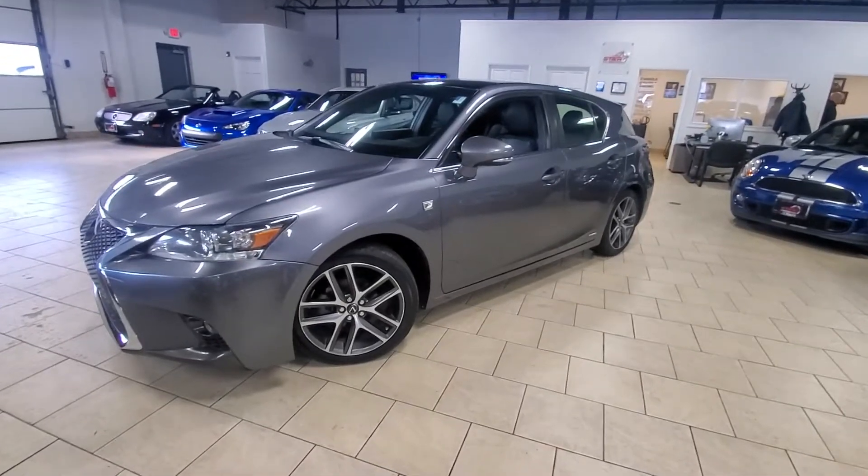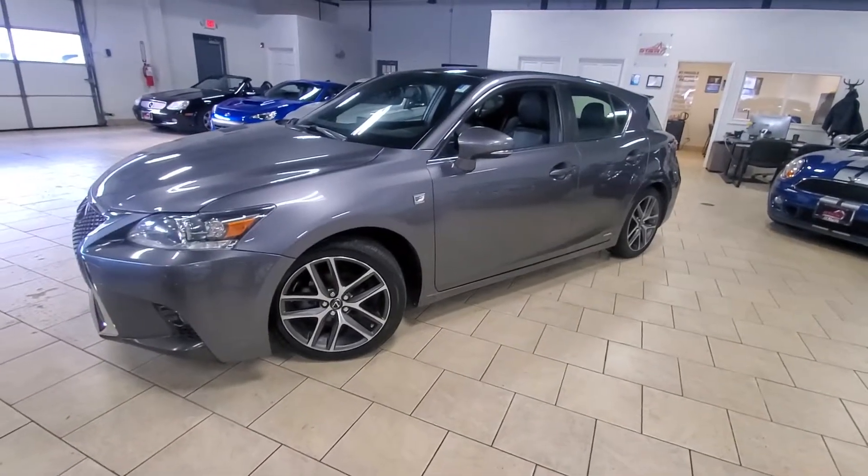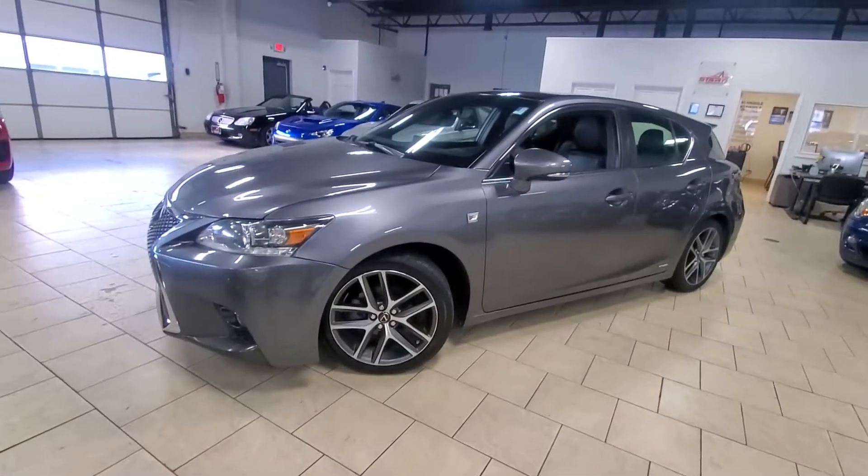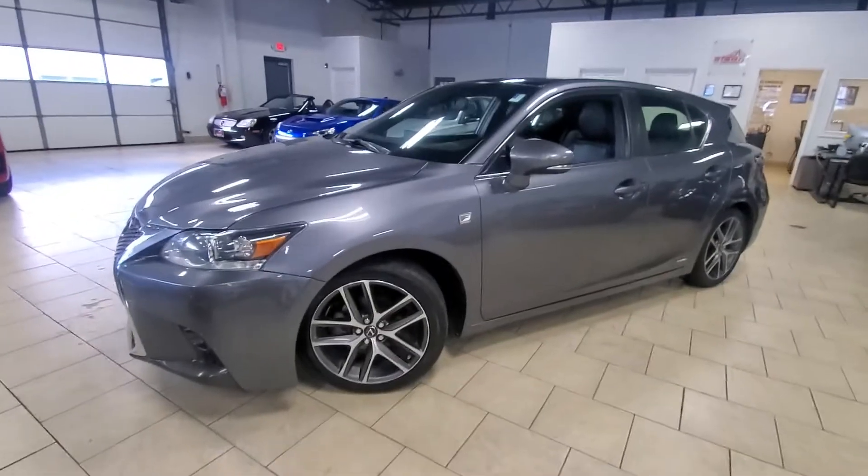Hello, this is Adam at Star Auto Works. Today we're checking out the 2015 Lexus CT Hybrid with the F-Sport package. So let's go ahead and take a closer look at the vehicle.